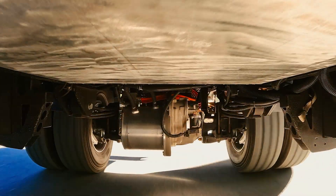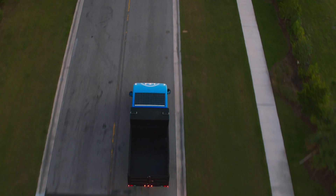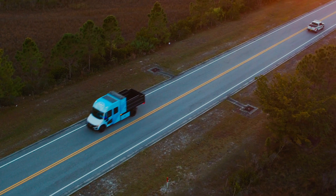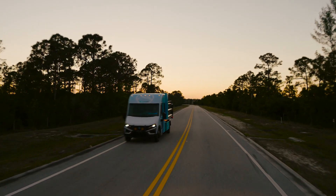Our commitment to your success is proven with 50 years of work-driven design and millions of miles already logged. The road to the future is bright and wide open. So power up and get work done.